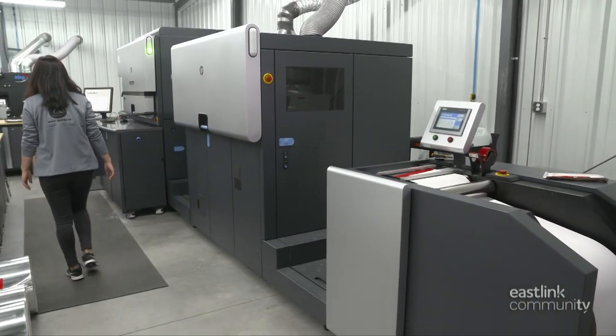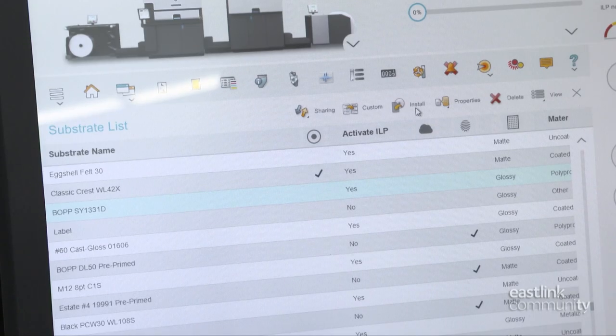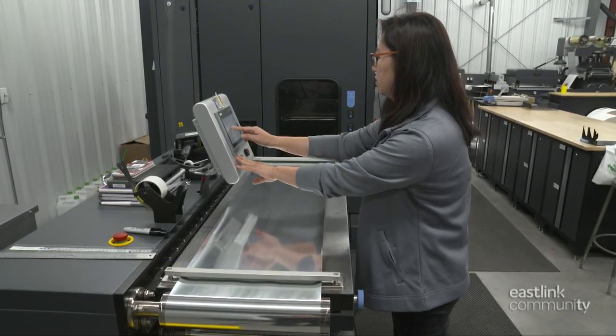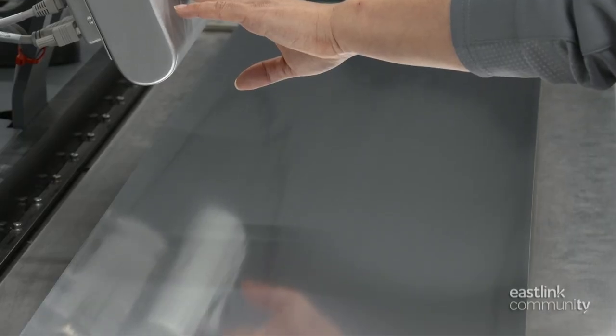The press operator programs the label stock or substrate details into the press program, enabling the press to calibrate the correct tension and pressures for this run. The operator then starts the press, feeding 86 feet of label stock material through until the new material is fully threaded through.